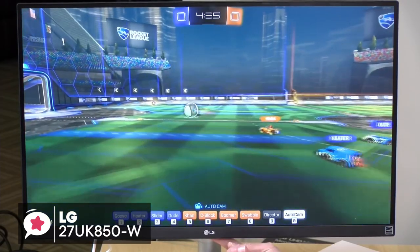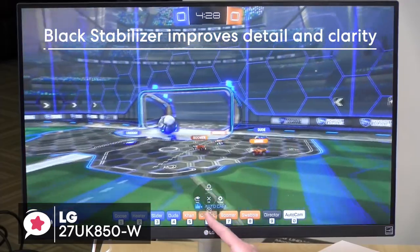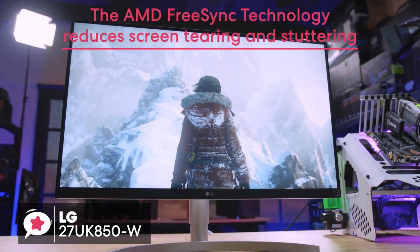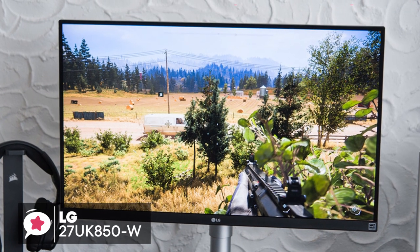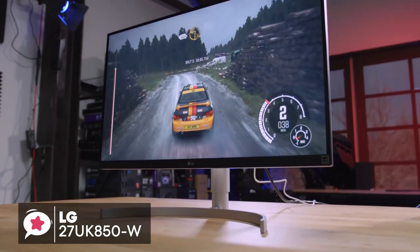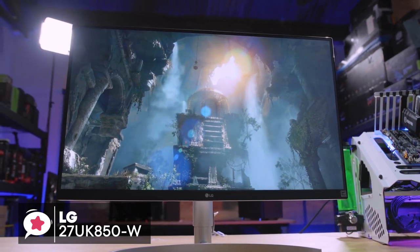Performance-wise, this monitor offers optimized display settings with black stabilizer for improved detail and clarity in dark scenes, while the dynamic action sync feature reduces input lag for better gameplay. The AMD FreeSync technology reduces screen tearing and stuttering for a smoother gaming experience. All in all, the LG 27UK850W IPS monitor is perfect for anyone who wants a 4K display with HDR, FreeSync, and USB-C. It's got a great design, rich connectivity, and plenty of additional features for both gaming and everyday use, making it an excellent all-around monitor.